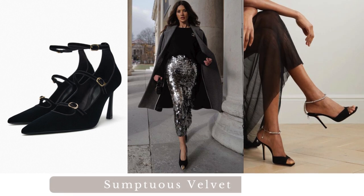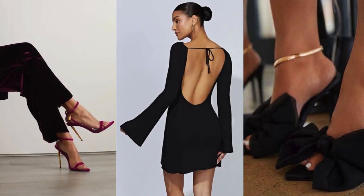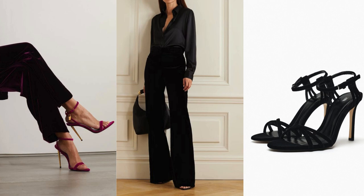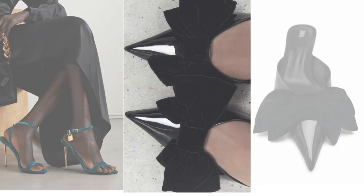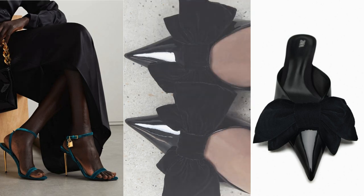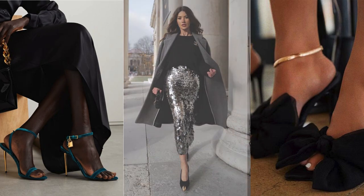Sumptuous Velvet: velvet high-heel shoes add a touch of luxury and elegance to any outfit. A classic little black dress paired with velvet high-heel shoes creates a timeless and sophisticated look — the rich texture of the velvet complements the simplicity of the dress. Elevate your evening look by pairing velvet high-heel shoes with tailored trousers or a velvet suit; this combination exudes a sense of power and refinement. A well-fitted pencil skirt can be a perfect match for velvet high-heel shoes — the sleek silhouette and luxurious texture create a polished and feminine ensemble.